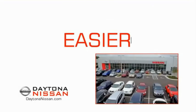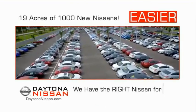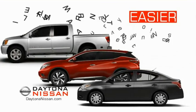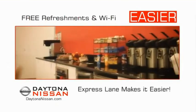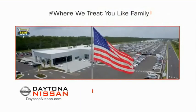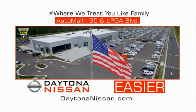The all-new Daytona Nissan — we make it easier. Easier because 19 acres of 1,000 new Nissans means we have the right vehicle for you. Easy to own because every new Daytona Nissan comes with a lifetime warranty. Easy to service because the state-of-the-art facility and express line make servicing any vehicle easier. Easy to enjoy free refreshments and Wi-Fi while the kids play. Come check out the all-new Daytona Nissan, just under the big flag at the Auto Mall, I-95 at LPGA Boulevard.